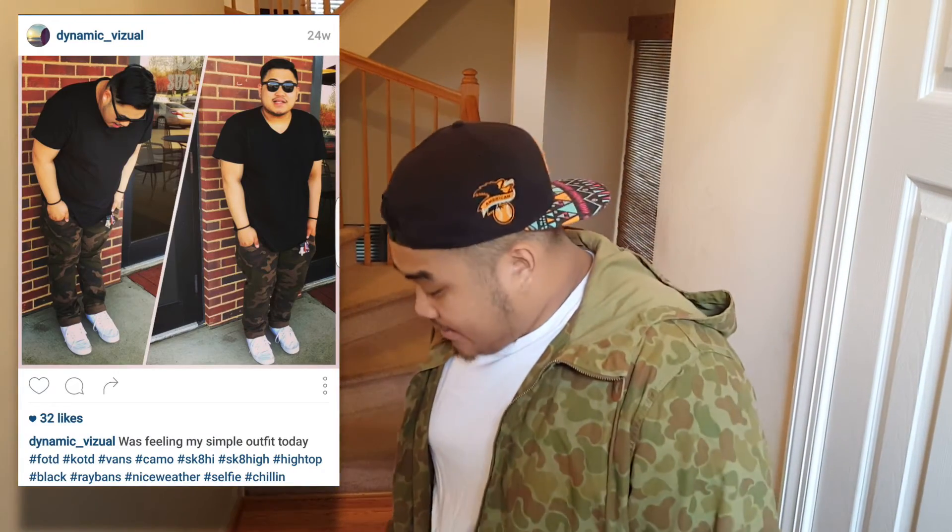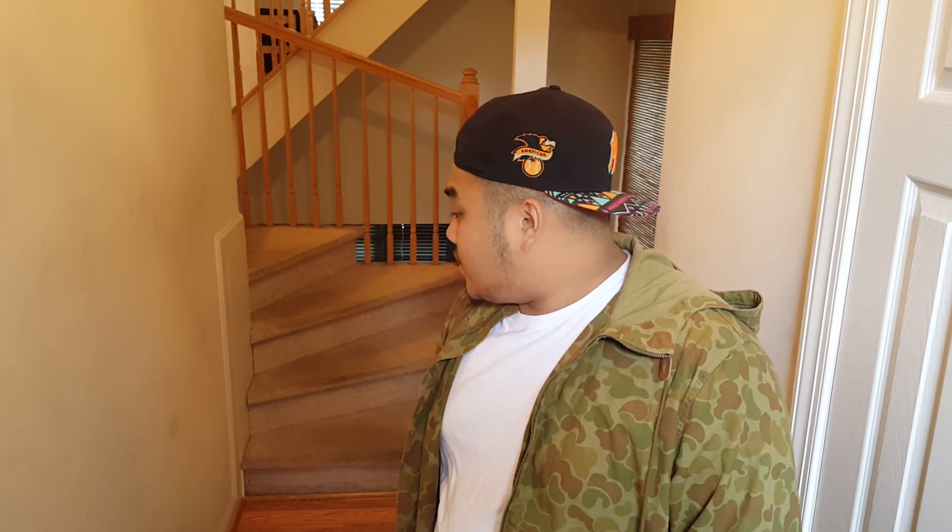I hope you guys enjoyed this short little video — let me know if you want me to do more of these fit of the day videos. I enjoy doing them. If you check my Instagram, I always post fit of the day content there. That's it, I'm gonna go — bye!